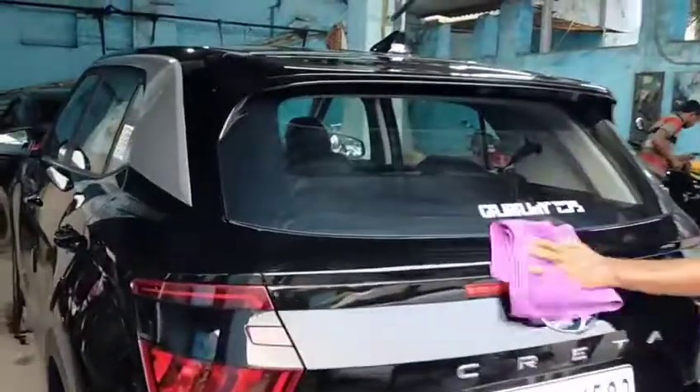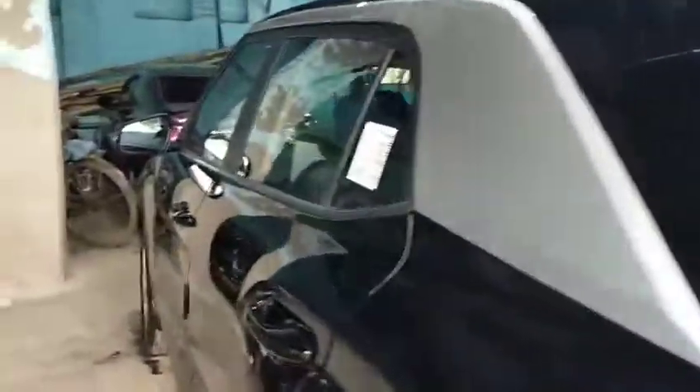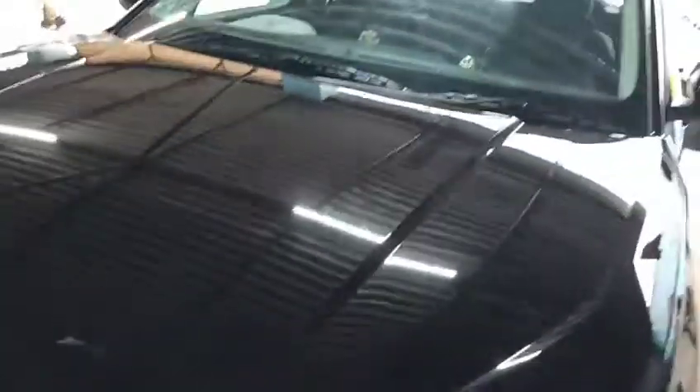Guys, if you like my video, just give a thumbs up and do subscribe to my channel. This is a Creta 2020, and today we have polished it after 3 months, so I need to do a maintenance. Thank you so much for watching my video.